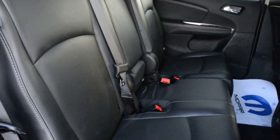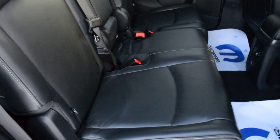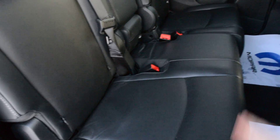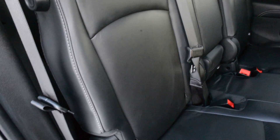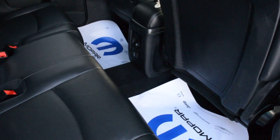So as I mentioned the unit does have that third row so it can sit up to 7 passengers. The seats themselves are a leather seat and are in great condition front to back. You can see in that second row you can fit 3 passengers there. In that third row you can sit up to 2 passengers. And you can see there is a fairly decent amount of leg room back there for your passengers to sit quite comfortably.